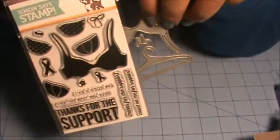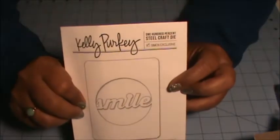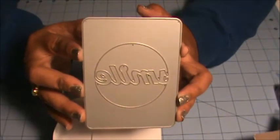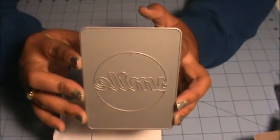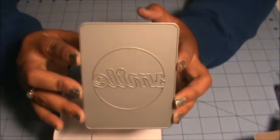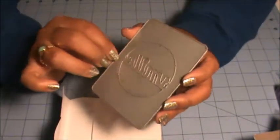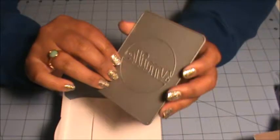The last thing I got is a Kelly Perky die — it's the word Smile. I saw a shaker card design using this die and it's going to be so fun to try out.